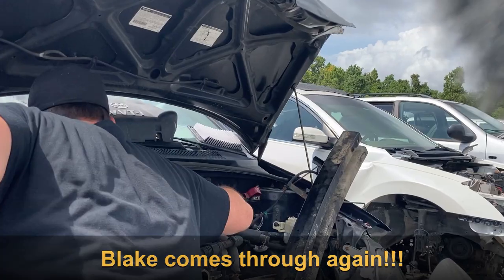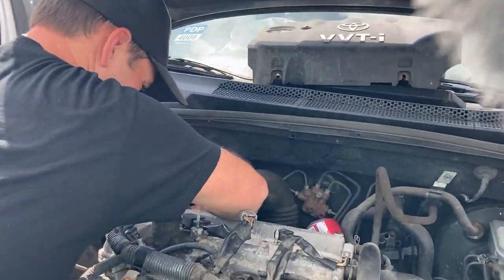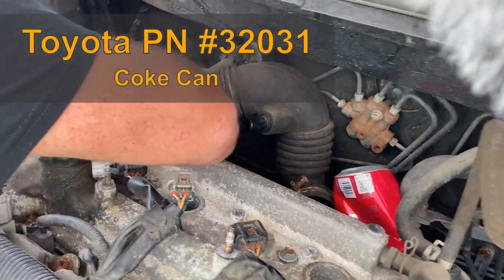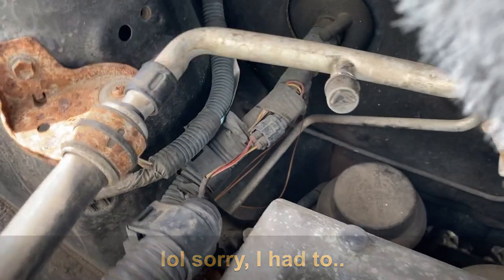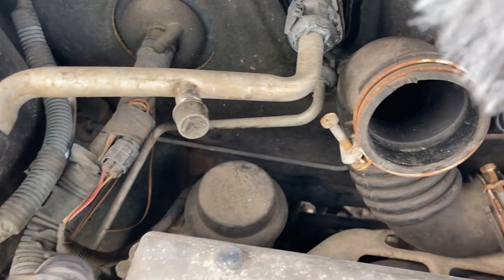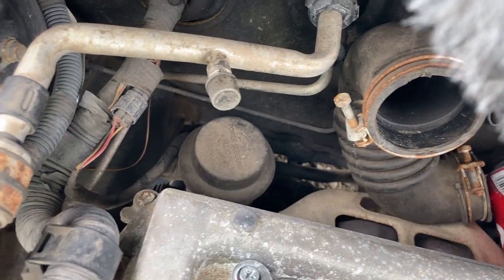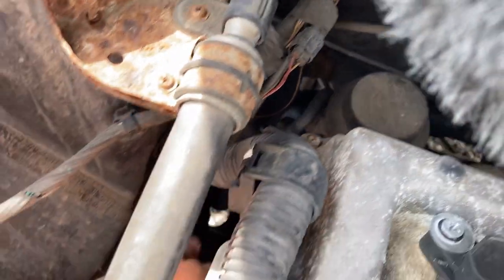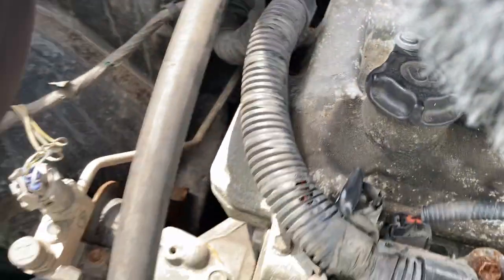I'd be surprised if this thing even has power steering. It does — right here. That's it down there. The pump's right underneath the reservoir with this tiny little belt. So we have to get that sucker off.